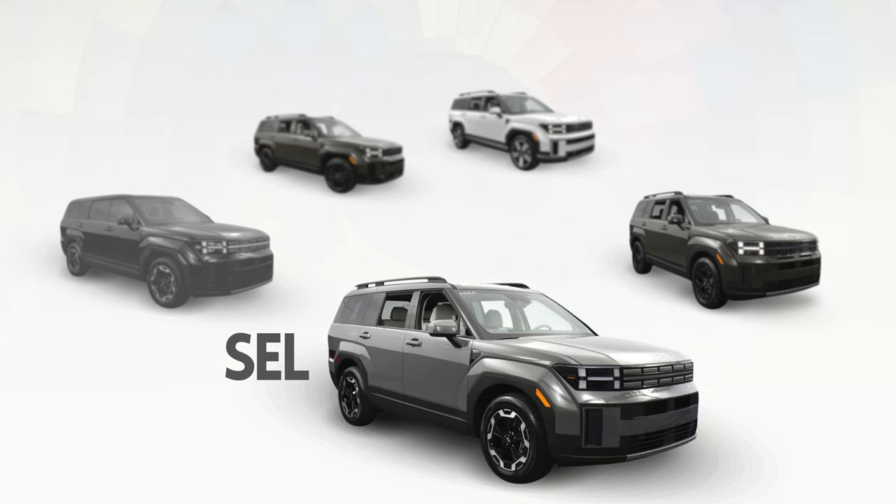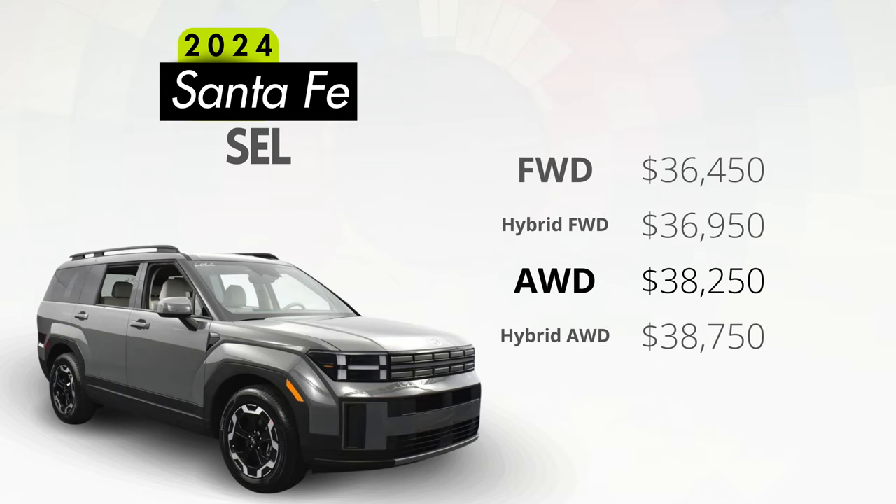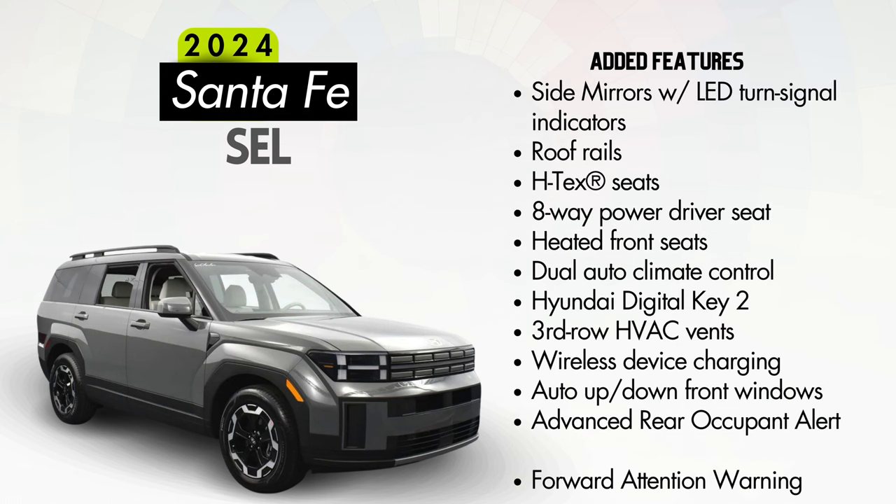Next, we'll step up to the SEL trim. Think of the SEL as an SE with some upgrades. The standard engine all-wheel drive configuration will come to $38,250 — just $2,500 more than an equivalent SE. Features added above the SE will include LED turn signal indicators on the side mirrors, roof rails, HTEC seats instead of cloth seats, an eight-way power driver seat with two-way power lumbar, heated front seats, dual automatic climate control, Hyundai Digital Key 2, third-row HVAC vents, wireless device charging, auto up-down for both front windows, advanced rear occupant alert with ultrasonic sensor and Blue Link integration, and forward attention warning.